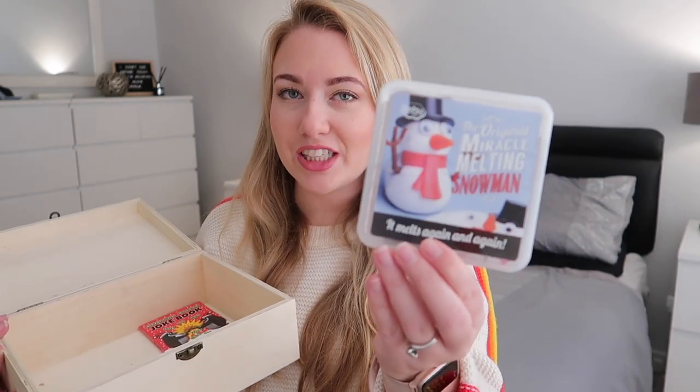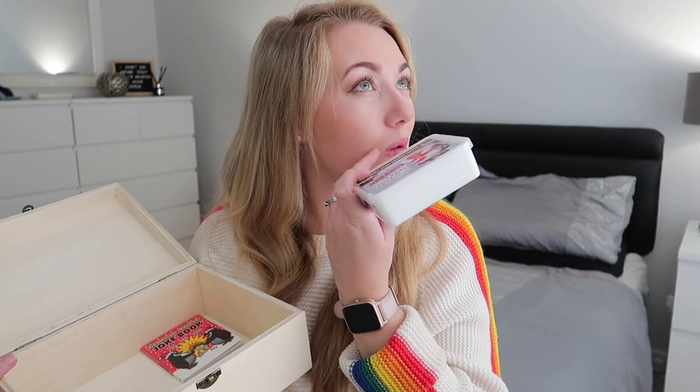This is the original melting snowman — it took me forever to find and I found them on Amazon, so I'll link them down below. Basically it's like a softer play-doh, more like a harder slime. You build your snowman — it's got all the accessories in it — and then it melts in front of you. I was thinking, oh my goodness, this is going to be like Olaf! You make it over and over again. My brother's had his for about 10 years and they still last, so keep them wrapped up properly and you can use them again next year.